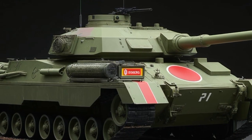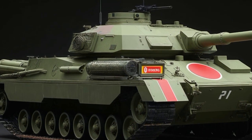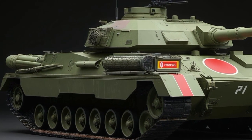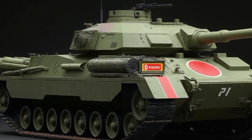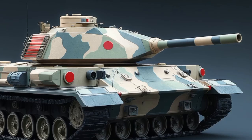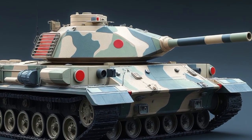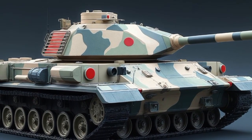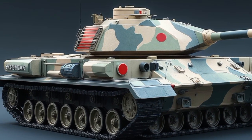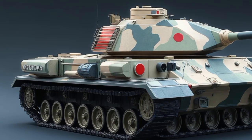Inside, the crew environment has also seen upgrades. While still utilitarian, the 2025 Type 10 offers better ergonomics, more compact and intuitive controls, and enhanced situational awareness thanks to 360-degree camera systems and improved digital displays. For tank operators, it's as close as it gets to a seamless human-machine interface in a vehicle designed to survive and dominate high-stakes combat.